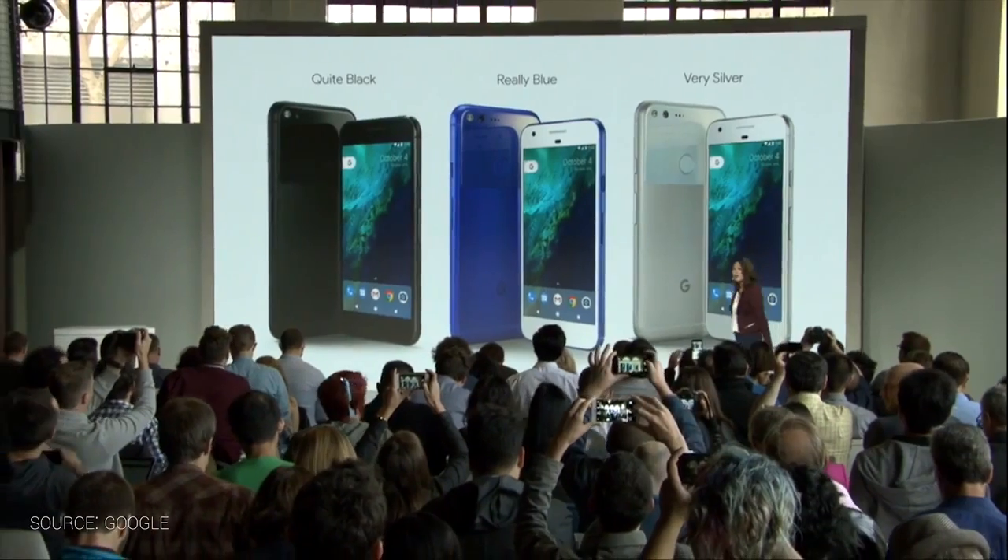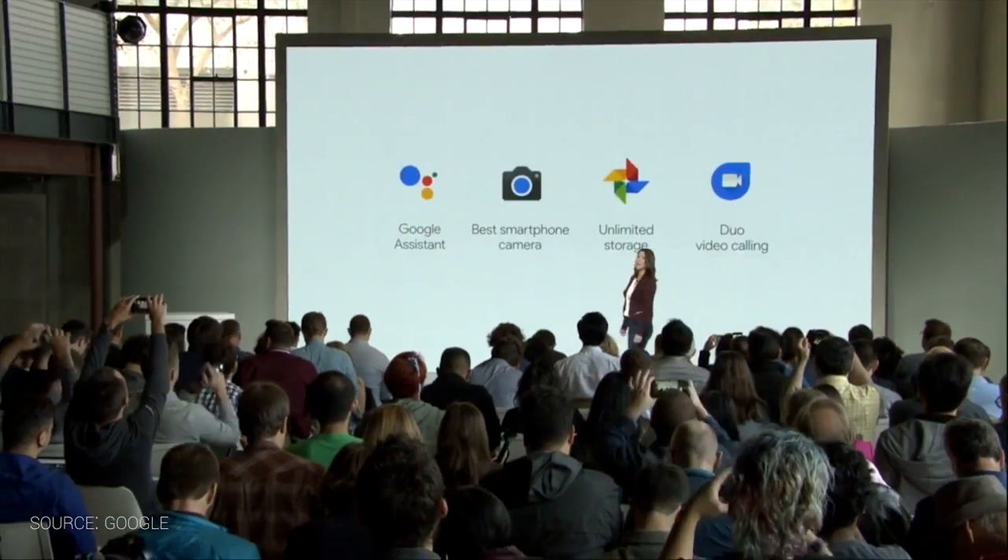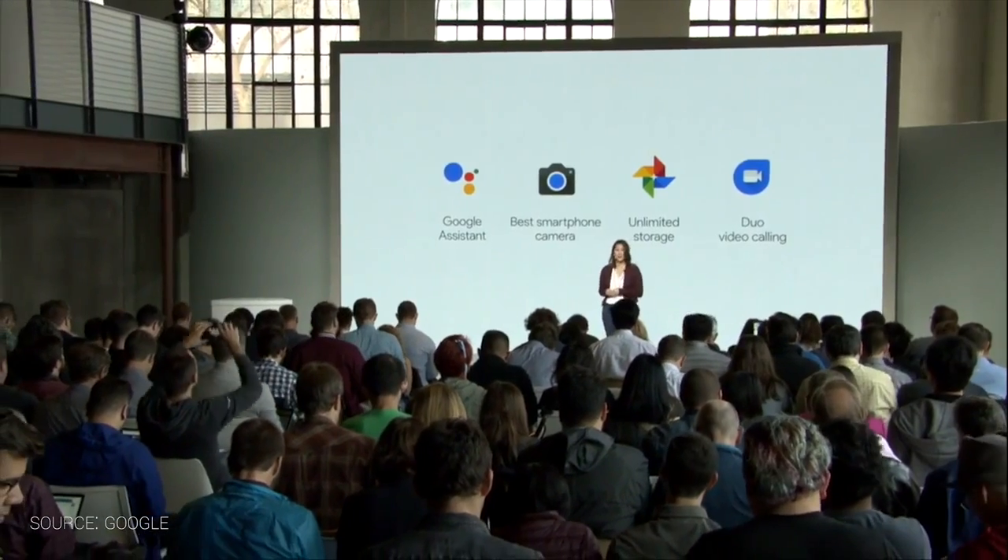First, one phone, two sizes. You're not getting decreased specs anymore. If you're an Android purist, you used to have to decide between a more expensive 6P and a less expensive 5X. Now you can settle on an equally — pretty expensive — Pixel or Pixel XL, mostly the same save for screen resolution and battery size. These phones are for, quite obviously, the Android purists.